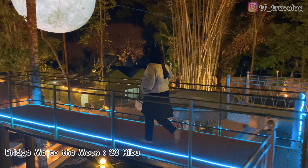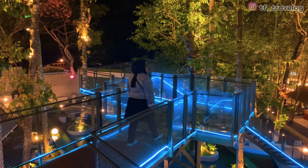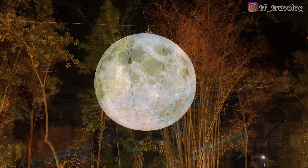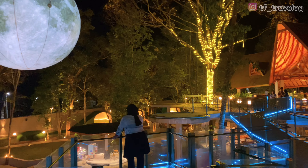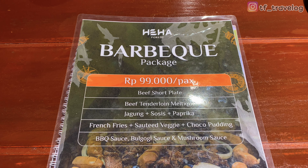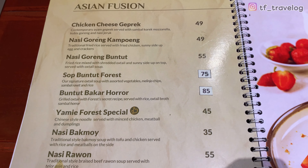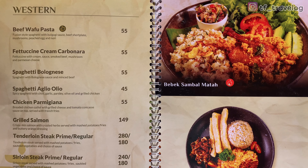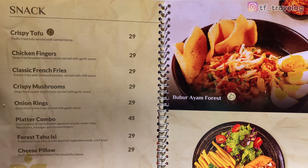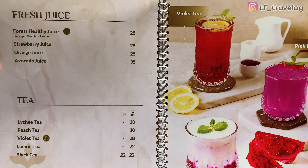Ini spot foto yang keren juga, namanya Bridge Me to the Moon. Untuk tiket masuknya 20.000 per orang, jadi Travelers bisa lebih puas foto-foto dengan super moon-nya di sini karena terlihat lebih jelas. Untuk menu di Resto-nya, waktu kita datang ada promo BBQ, satu orangnya Rp. 99.000. Untuk menu lainnya ada menu Nusantara dan juga menu Western. Harganya tengah-tengah, menurut aku worth it. Untuk minuman-minumannya juga banyak dari coffee dan juga non-coffee.